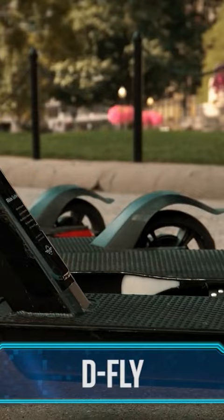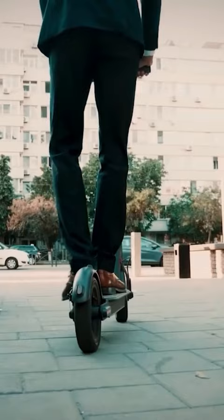You've surely seen some electric scooters around town. You might have joined one of those sharing apps, or you might even own one yourself. But if your regular scooter just doesn't do the trick for you anymore, you're going to want to check out one of D-Fly's futuristic electric scooters.